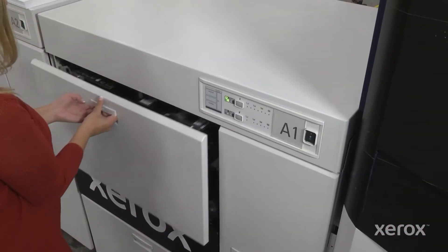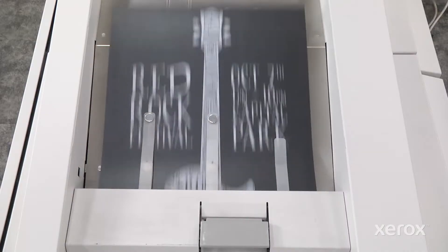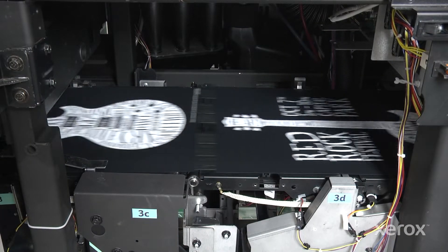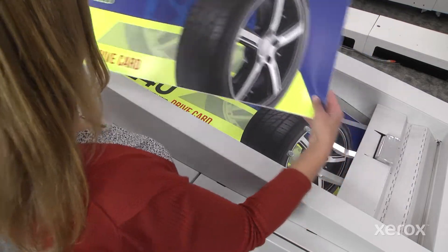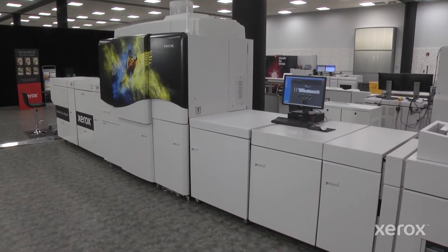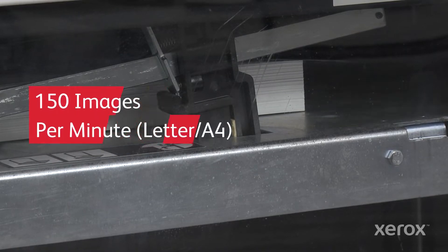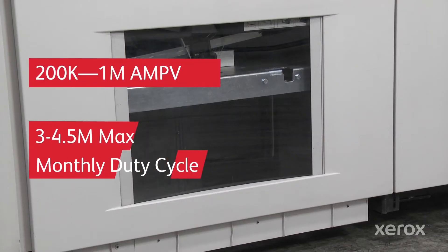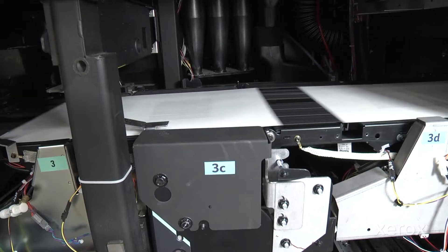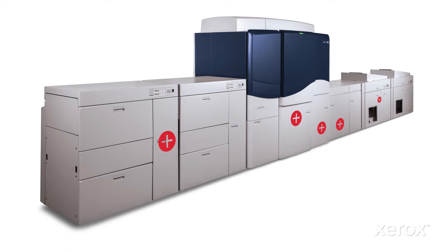Xerox iGen5 is the digital press platform that never stops evolving. From its industry-leading image quality automation and robust performance, to innovative capabilities that propel you beyond the expected, this ingenious press has changed the way the world prints. Xerox iGen5 presses are workhorses with the ability to print up to 150 images per minute and an average monthly print volume and duty cycle to match — a press that's always ready to print 24-7. Let's take a look at the key technologies that help the iGen5 deliver it all.